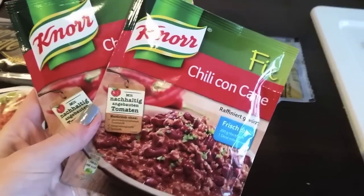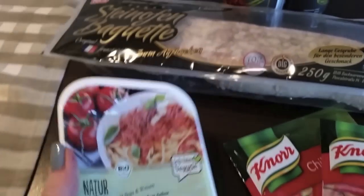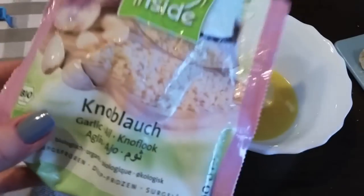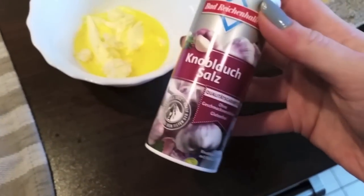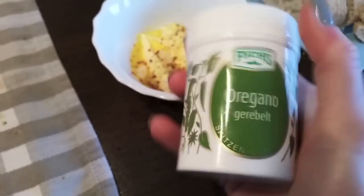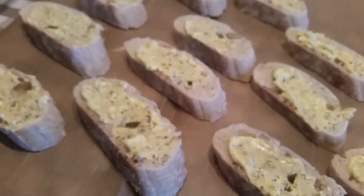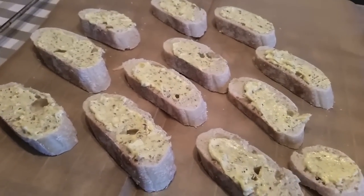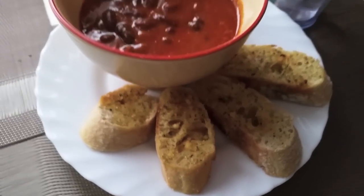For lunch I made us chili con carne, but of course vegetarian style with soy bolognese, and I made homemade garlic bread. For this I just take some garlic, a little bit of butter, some garlic salt, some chili flakes, and oregano and thyme — I just put that on the bread and then it goes in the oven for about 10 minutes. This is what my lunch looked like — really tasty, super filling, and great because it's so high in protein.